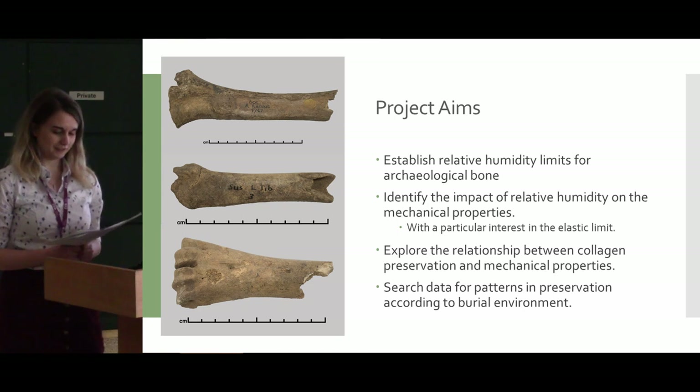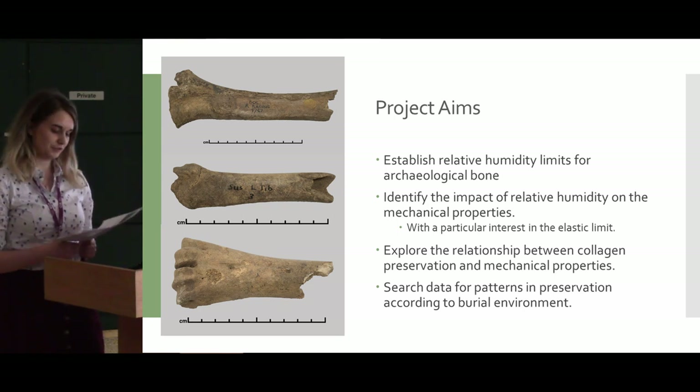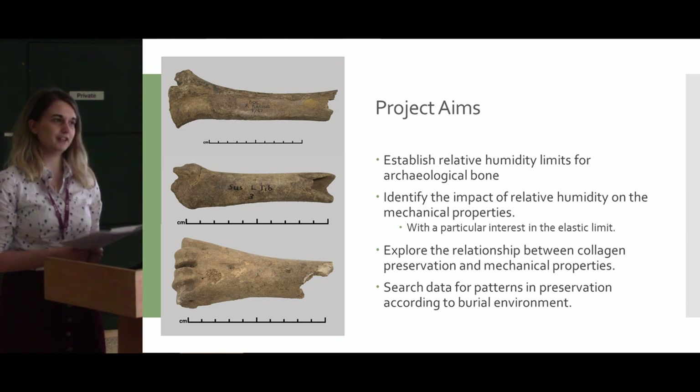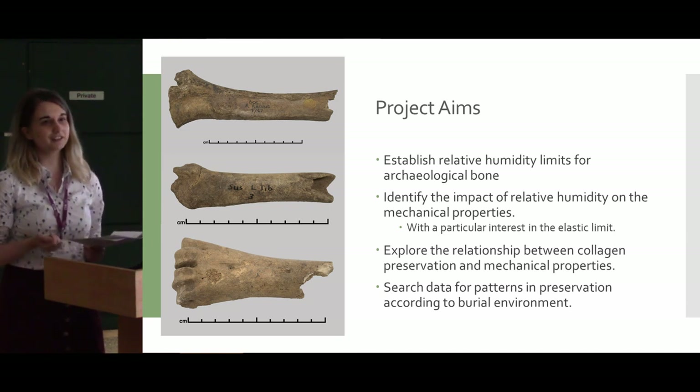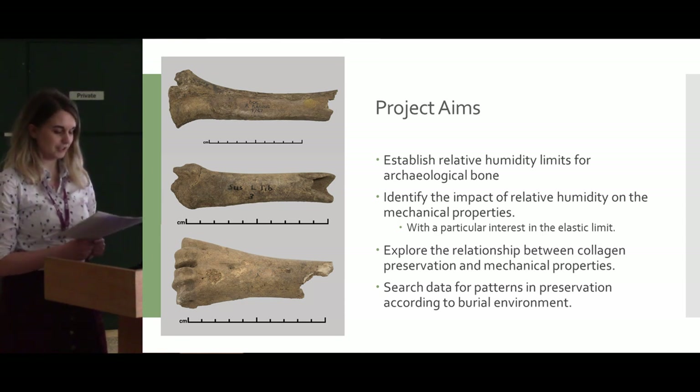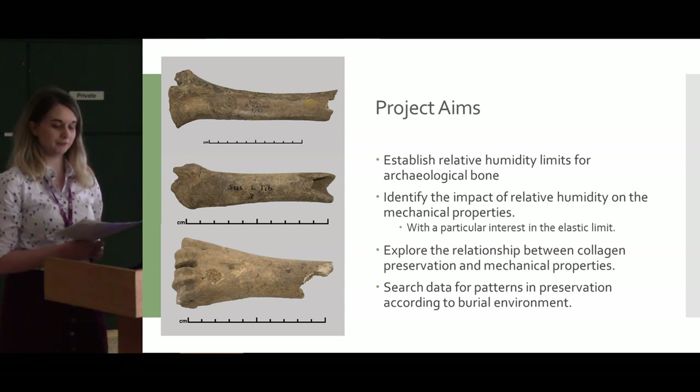So what are we looking to do? The overall aims of the project are to establish environmental parameters for the storage and display of archaeological objects, with particular interest in their lower relative humidity limits. This will primarily come down to understanding the relationship between the bone's elastic limit and the relative humidity in which it is stored.